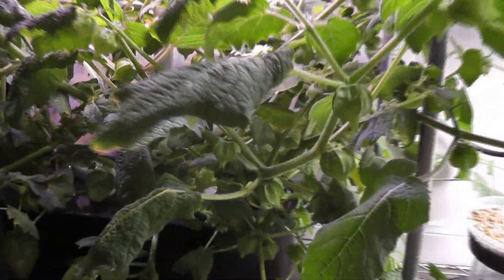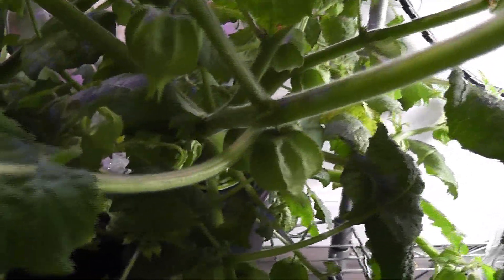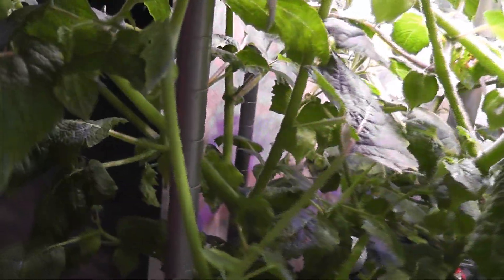Day 73. All plants have lots of ground cherries, lots of flowers, and lots of buds. Some of the big branches have about 10 ground cherries on each. I counted more than 100 ground cherries from these three plants together. Nothing is getting ripened yet.